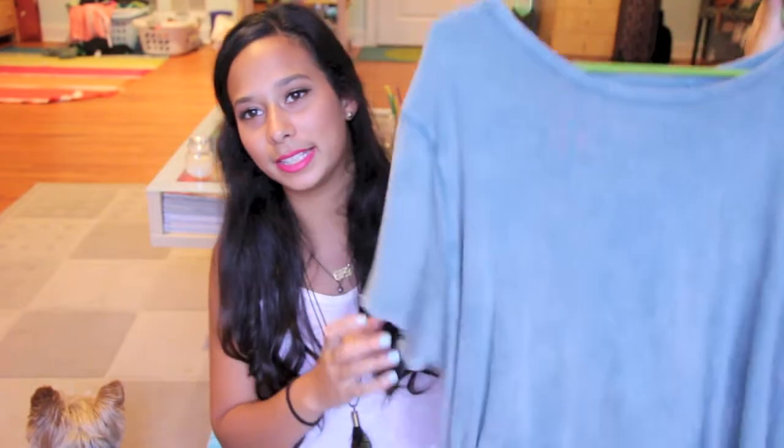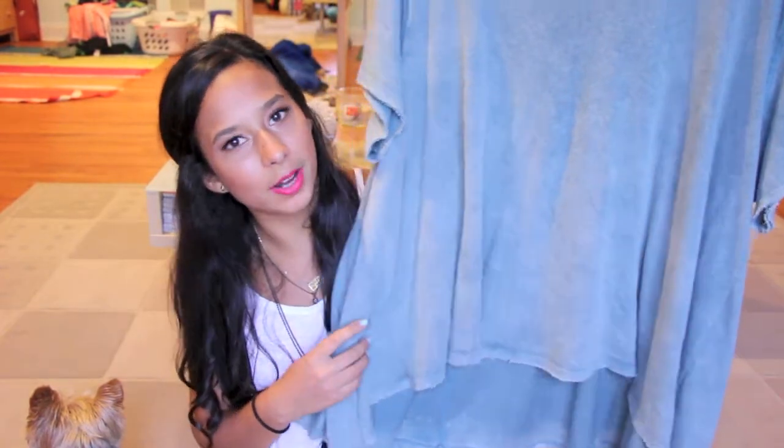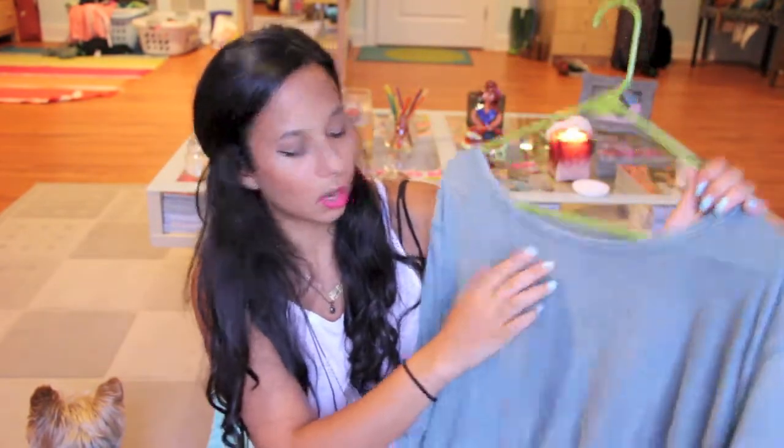The next thing I got was from another sample sale — a Free People sample sale at Chelsea Market. Me and Chloe love Free People. This is the Circle in the Sand tee in the dusty blue color. I have wanted this t-shirt, but it's like $60 and I didn't want to pay full price. It was only $20 at the sample sale, so obviously I was walking out with that — and it was the only one there. Hells yeah, that's coming home with me.